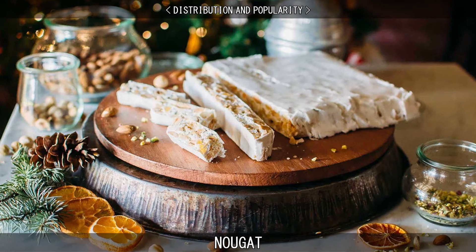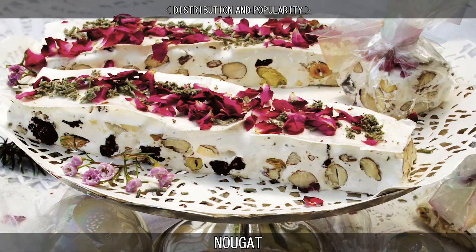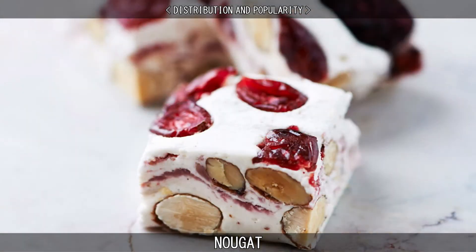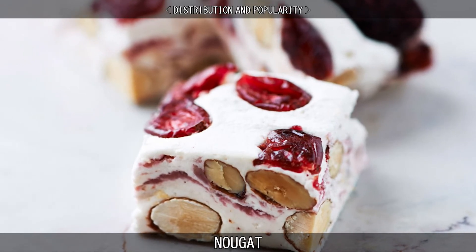In Southern Europe, nougat is a common dessert during Christmas. The most common industrially produced type is coloured pink and white, the pink often fruit flavoured and sometimes wrapped in edible rice paper with almonds and cherries.